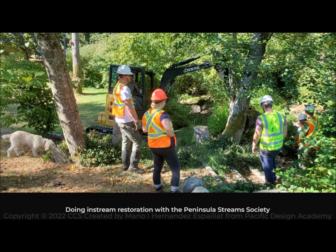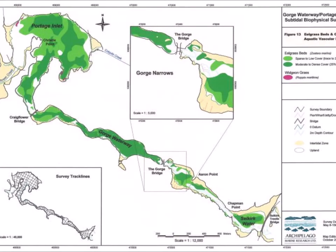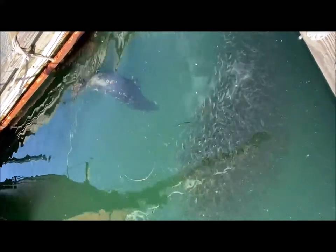Over the years, many volunteers, as well as World Fisheries Trust, CRD, Saanich, and all you other GWI members, have done great work to make your gorge clean, healthy, and ready for herring spawning.